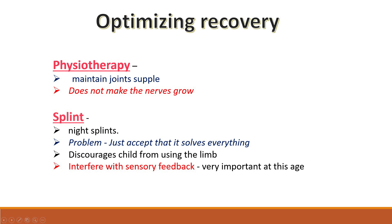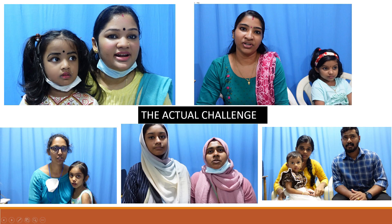For optimizing recovery, we do physiotherapy. Physiotherapy maintains supple joints but does not make the nerves grow. Splints were used initially but we are no longer giving them, as the problem is that parents accept the splint as doing everything and it discourages the child from using the limb — sensory feedback is very important at this age. A major challenge is convincing parents of the need for surgery at three months of age. We collect video testimonials from parents who have already undergone surgery, which helps in counseling, though it remains difficult.